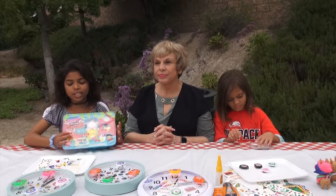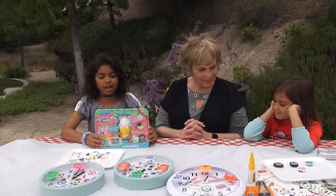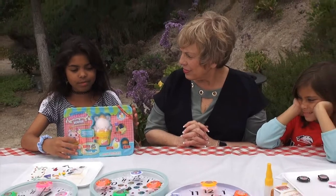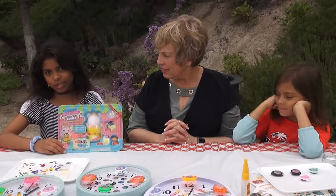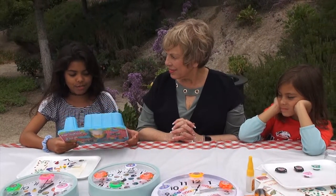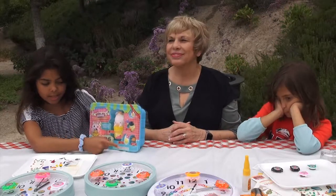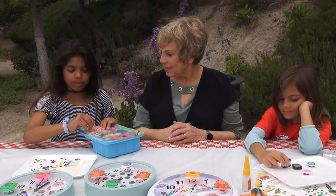I started collecting Smooshy Mushies when they first came out, from series one to two to all the seasons. What Smooshy Mushies are is they're squishies — like slow-rising foam. Grownups don't really know how to squish them, but they have really cute faces. This is the Bento one — it's bigger than the normal Smooshy Mushy. And these are the little besties. Her name is Harper Hippo, and that's Emma Eggie, and Wanda Walker.